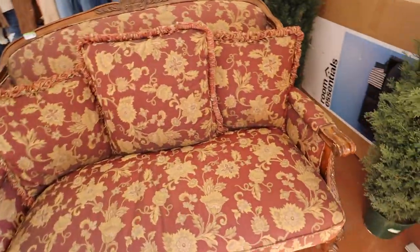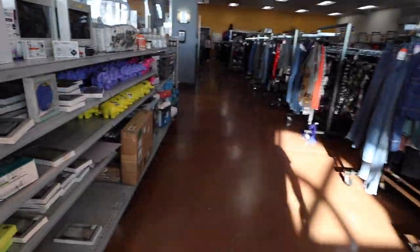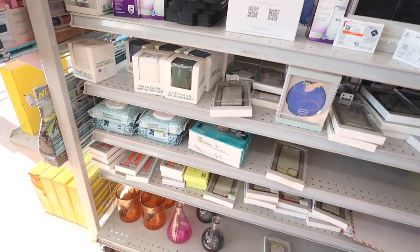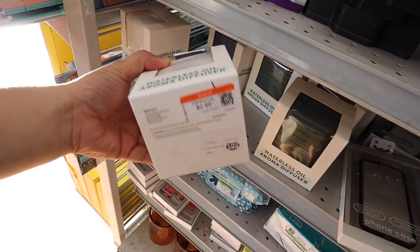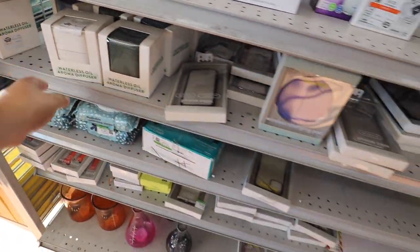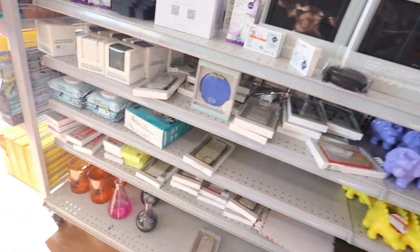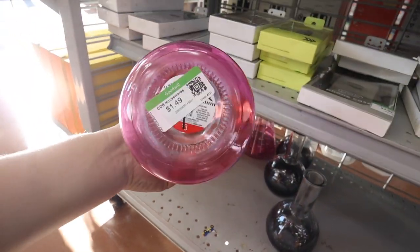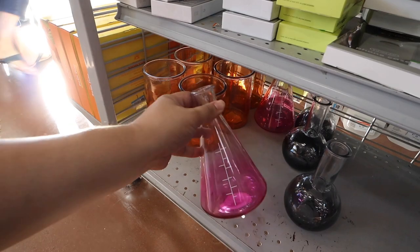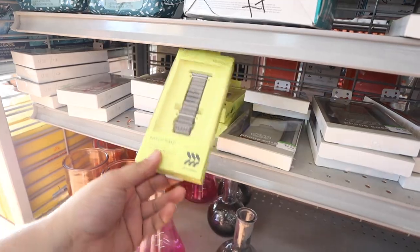Oh look at this chair! They have a waterless oil aroma diffuser. These wireless charging pads are always a good stocking stuffer - they always have a ton of those. I love that they have these little science speaker-looking things but these are from Target, originally three bucks. Those are cool. We got some watch bands.